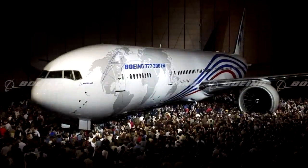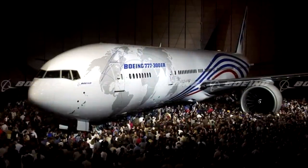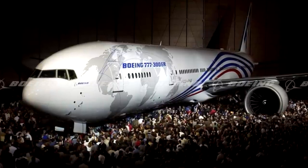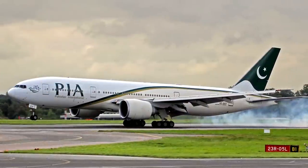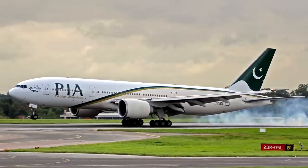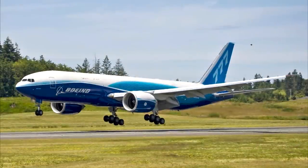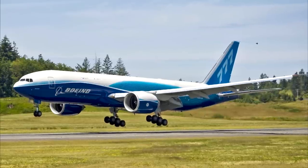Boeing later developed 3 new variants known as the 2nd generation 777s. An extended range version of the 300, now known as the 300ER, entered commercial service in 2004. Following the success of extended range variants, Boeing developed the long range 200LR, which entered commercial service in 2006. A freighter version, known as the 777 Freighter, was also developed and introduced in February 2009.